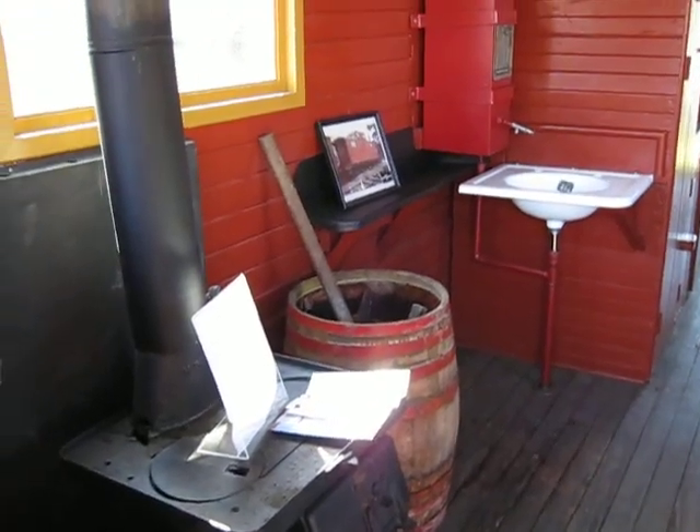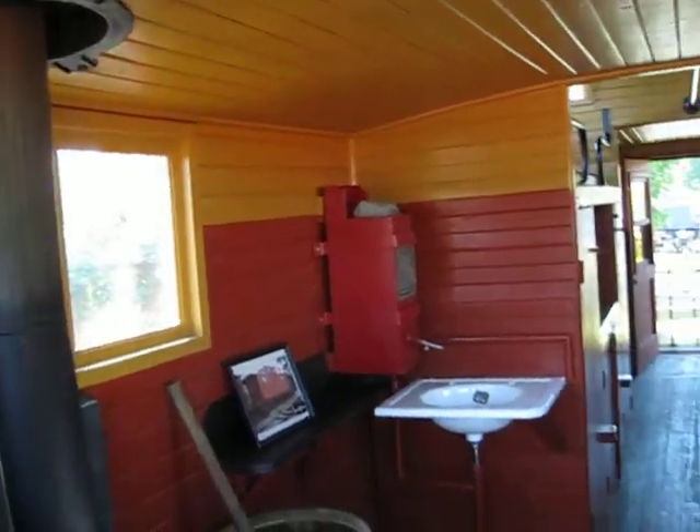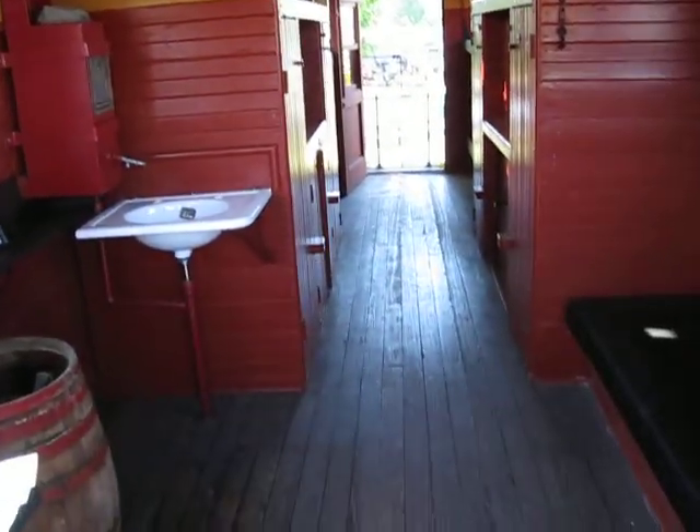This is the interior of LIRR number 12, the Caboose.